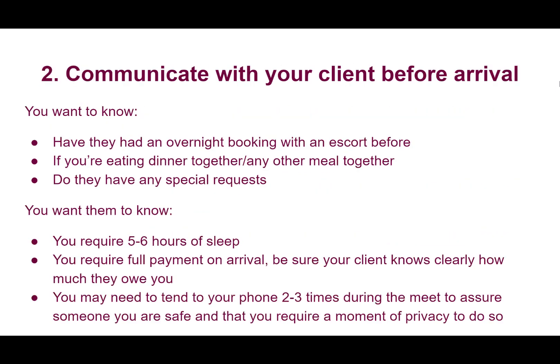Secondly, you want to communicate with your client before arrival. There are some things you want to know about your client, and some things you want them to know about you and how you run this service. The first thing I like to ask a client before spending a whole night with them is if they've actually had an overnight booking with an escort before — not because one or the other is better, but it gives me a better gauge of how prepared I should be, how nervous the client may be, and how naturally the booking may evolve.